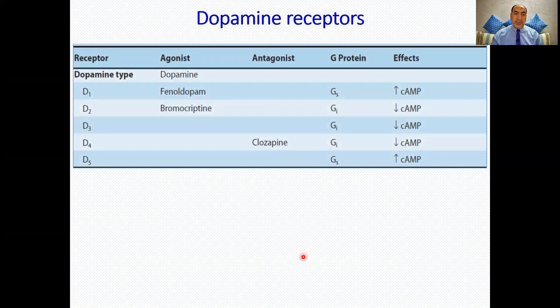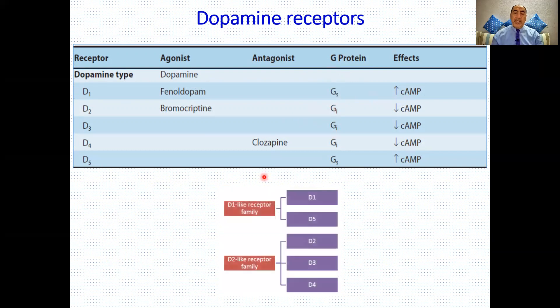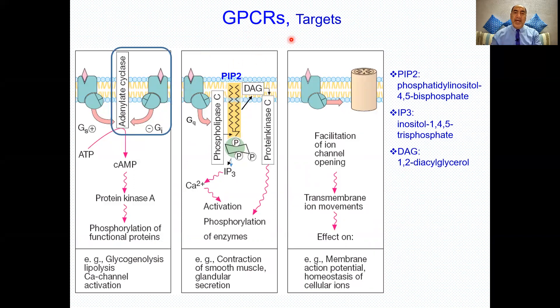The dopamine receptors D1 and D5 are Gs-coupled PCRs, while D2, D3, and D4 are Gi-coupled. D1-like receptors activate adenylate cyclase, increasing cyclic AMP. D2-like receptors inhibit adenylate cyclase, decreasing cyclic AMP. Bromocriptine is a direct D2 agonist and partial D1 agonist — it does not need to be converted to dopamine first; it goes directly to activate the receptor.